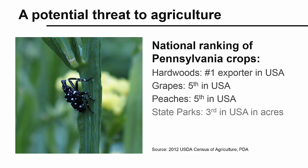Another concern is for our state parks and tourism. Pennsylvania ranks third in the USA for acres of state park land. We want visitors to continue to enjoy the beauty of our state parks without concerns about encountering high populations of spotted lanternfly or accidentally spreading this regulated insect.